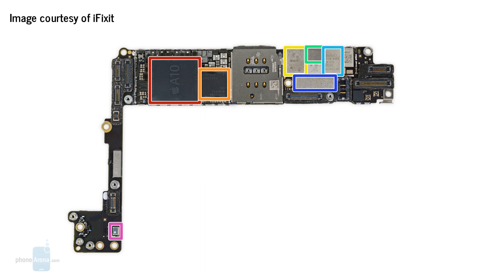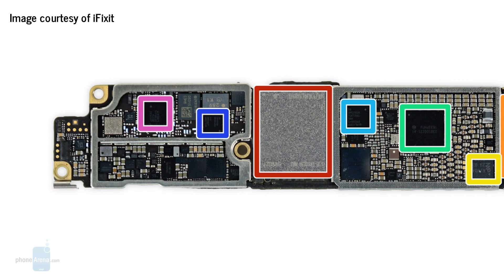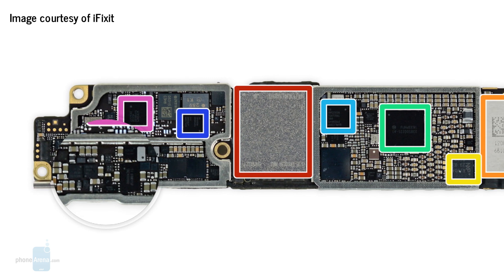This is the logic board inside an iPhone 7 Plus. The big outlined components are what we call chips. For instance, here is the Apple A10 Fusion chip, the brain of the new iPhone. This chip here gives the phone LTE connectivity and these chips over here are used to amplify certain signals. However, these chips cannot function on their own, which is why we have these smaller components all over the circuit board.